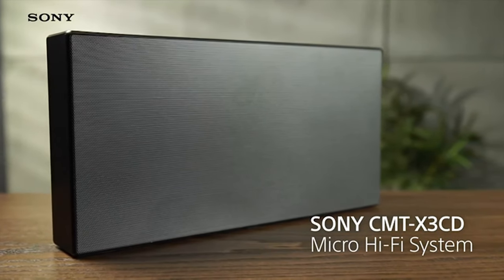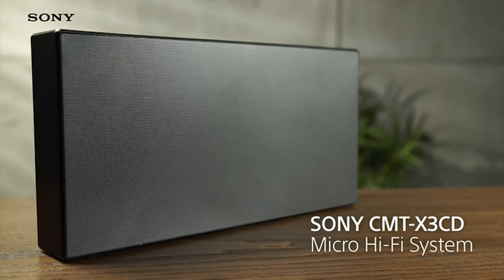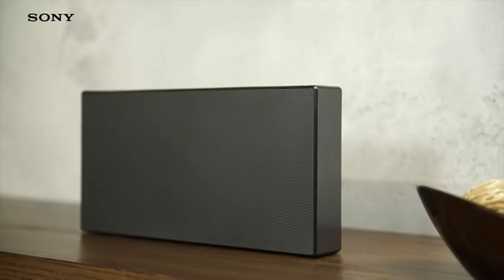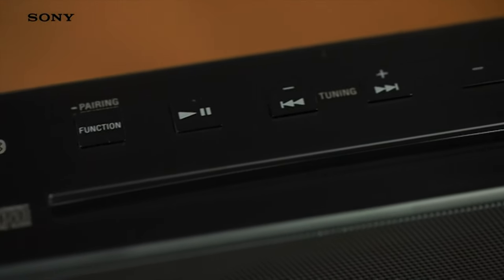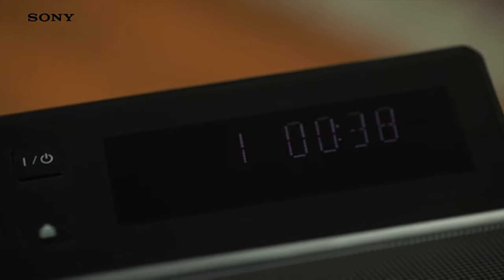The Sony CMT X3 CD micro hi-fi system gives you easy access to all of your music, whether listening via radio, CD, or even streaming music from your smartphone. The X3 CD is a gorgeous looking all-in-one hi-fi system, small enough to place on a bookcase, worktop, or bedside table. Its understated, definitive outline design and small size will look great wherever you choose to keep it.